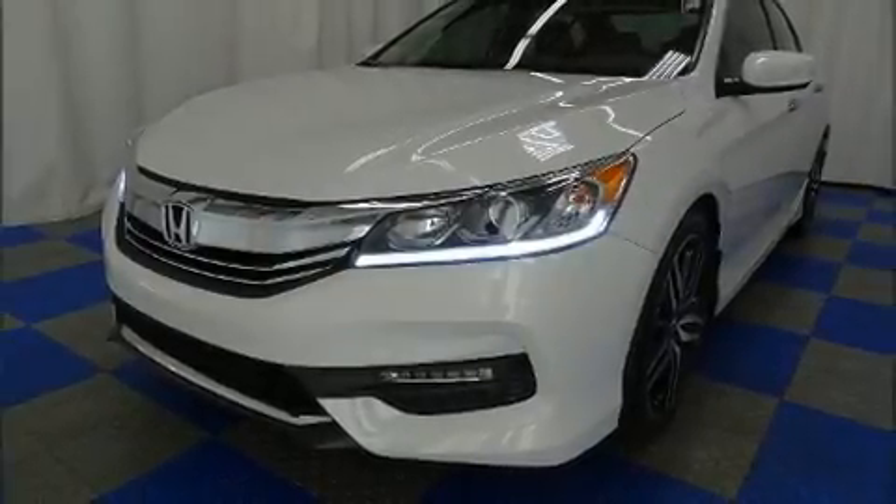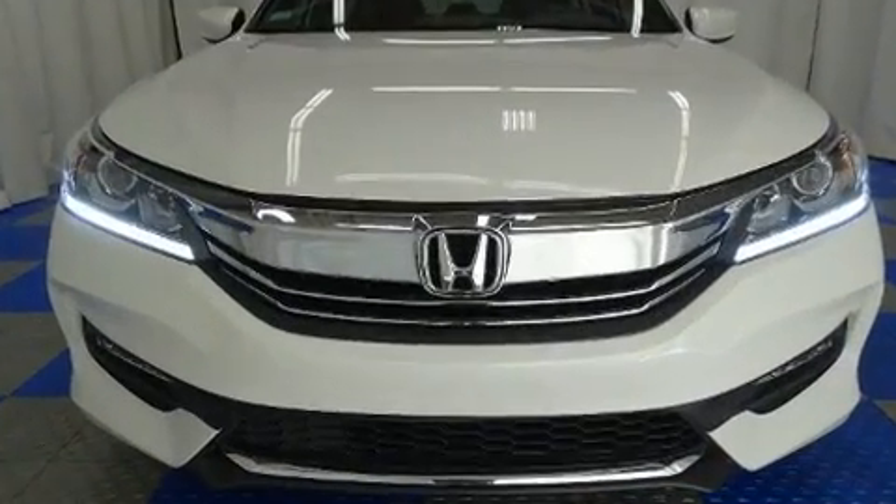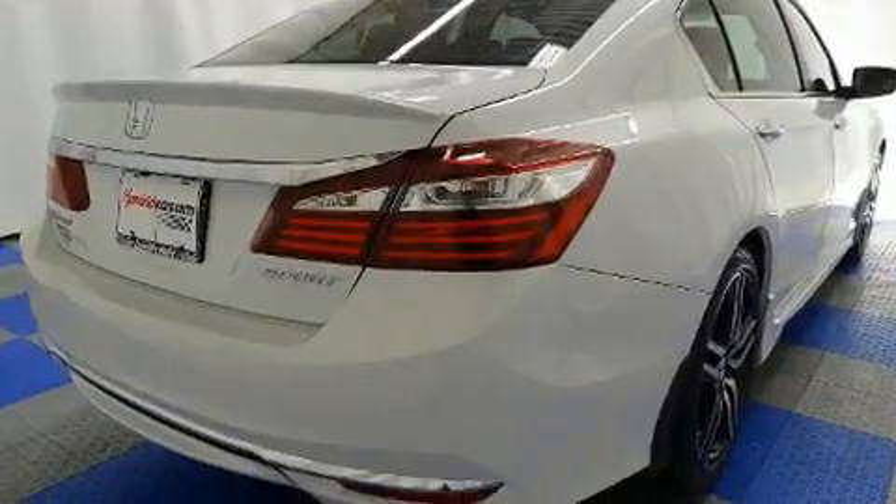Treat yourself to a test drive in the 2016 Honda Accord. With fewer than 25,000 miles on the odometer, this four-door sedan prioritizes comfort, safety, and convenience.